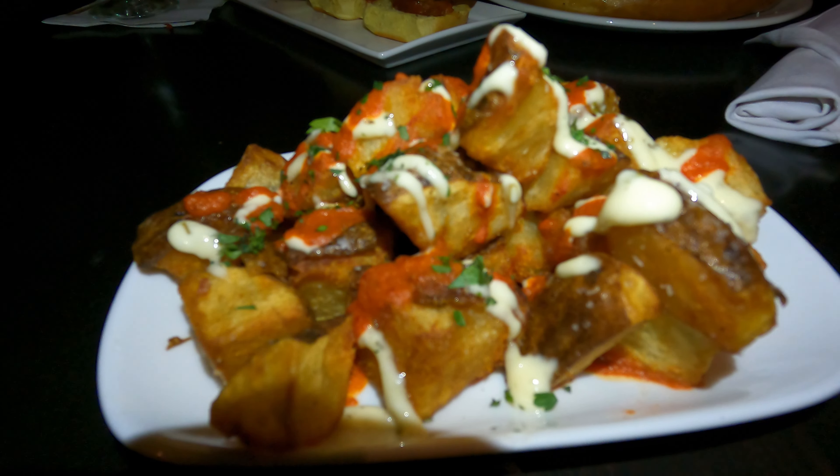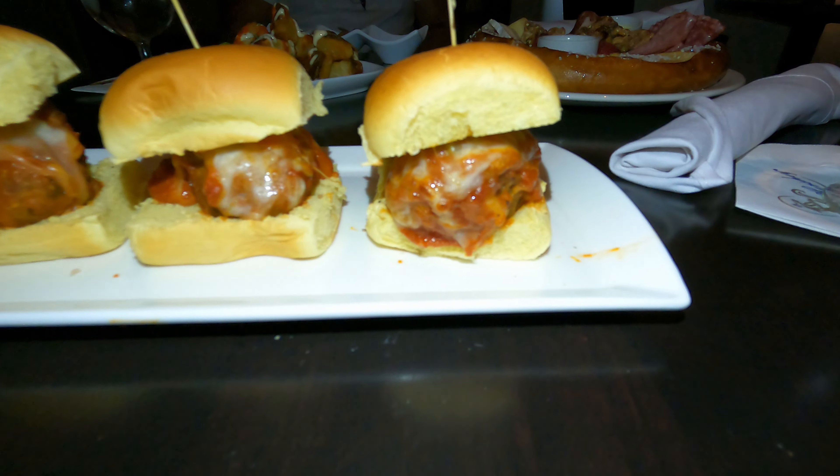Starting with these twice-cooked potatoes — you definitely taste the sauce. They're very crispy on the outside, soft on the inside. I'll give them a 6 — good potatoes, definitely above average. Now it's time for the meatball sliders — hopefully I don't get sauce on my brand-new Polynesian Trader Sam's shirt. Not as messy as I anticipated. That's a good meatball — not a spicy meatball, but a good meatball. I have had better, but I'll give these a 7.